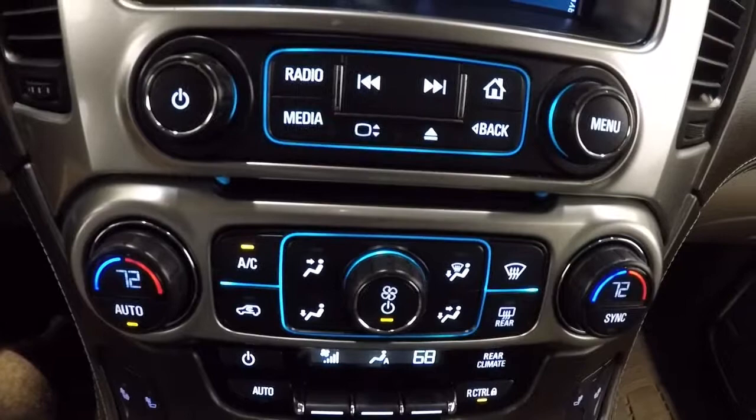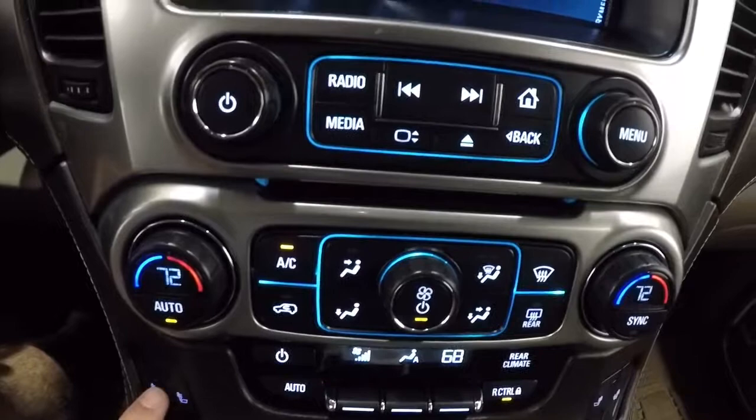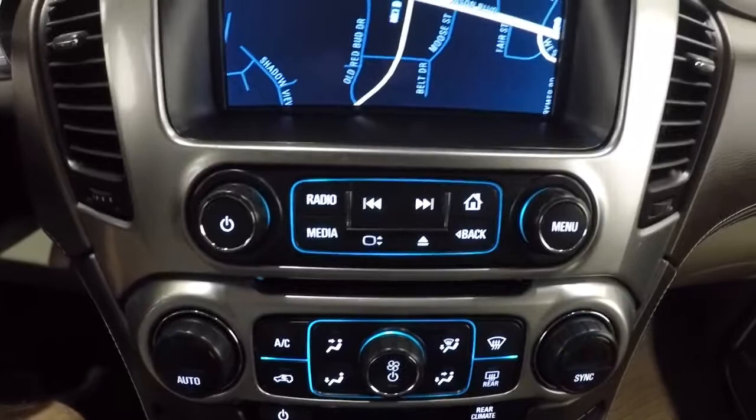You got your AM/FM CD player right there. You got your dual climate controls and your rear climate controls down here. Of course, your heated seats here and over here. AC is blowing cold, no problems at all. Let's go ahead and take a look at the second and third row.